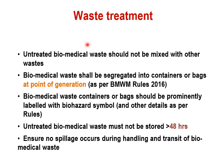Untreated biomedical waste should not be mixed with other waste. In hospitals, waste generated is approximately 1-2 kg per person per bed per day. Out of which 15% is hazardous waste, whereas the remaining 85% is non-hazardous or non-infectious waste, which can go into municipal waste. Biomedical waste shall be segregated into the container or bag at the point of generation — where the waste has been generated, it should be segregated at that place only.